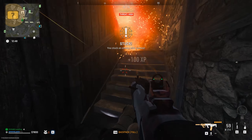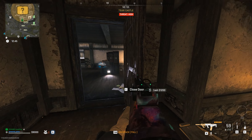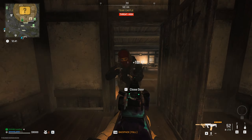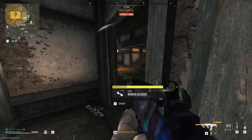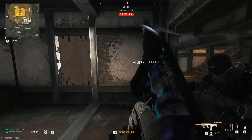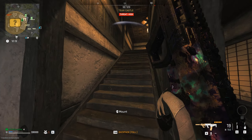Watch for tripwires and riot shielders on the stairs. At the top of the stairs you'll need to cross a few rooms and deal with the turret, some AIs, and some more annoying riot shielders while approaching the next stairway that leads to the top area of the castle where the bomb maker is hiding.